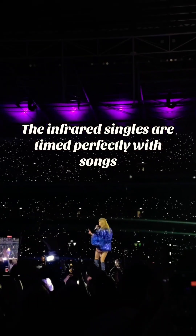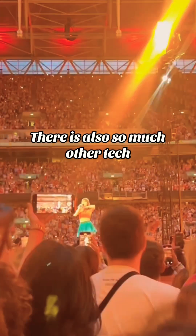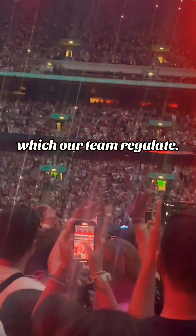The infrared signals are timed perfectly with songs, creating stunning visual effects that make each show unique. There is also so much other tech, like the bedazzled wireless microphones that use the radio spectrum, which our team regulate.